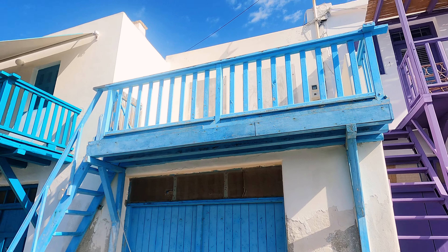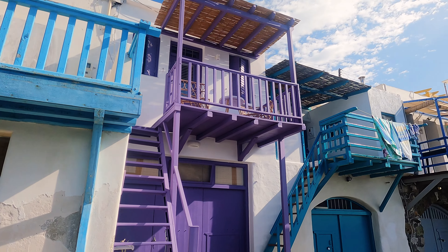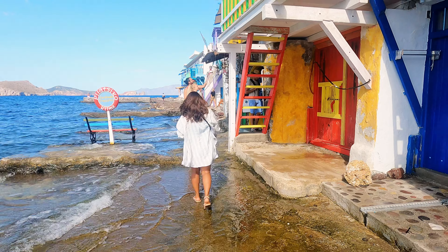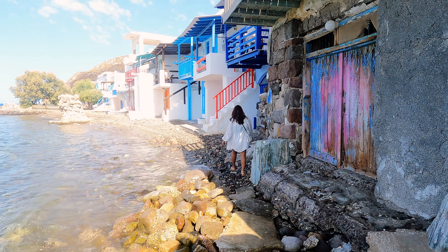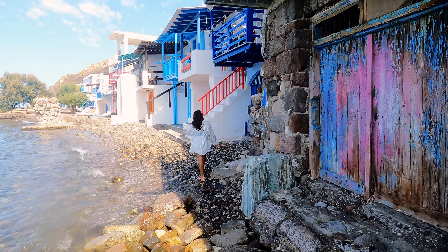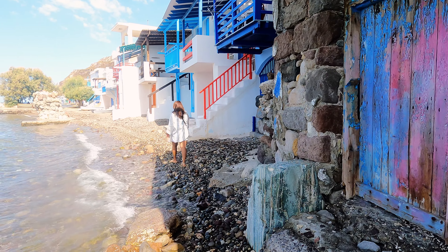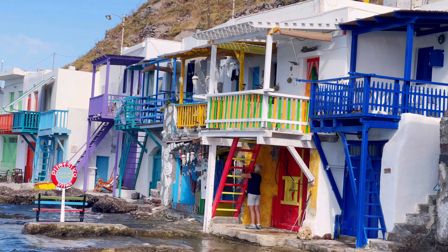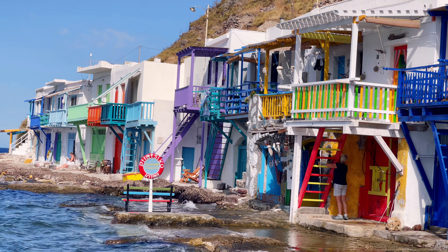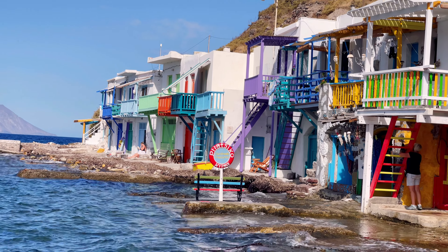Klima is really charming and it is famous because of the colorful boat houses known as sirmata. These are traditional two-story houses that were used by local fishermen long ago, and nowadays most of them have been restored and became accommodation facilities for tourists.